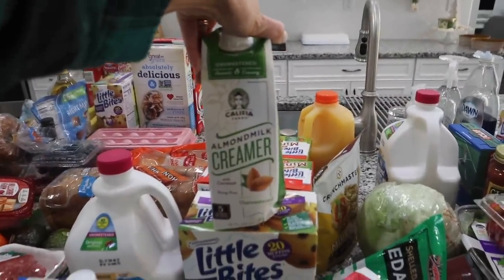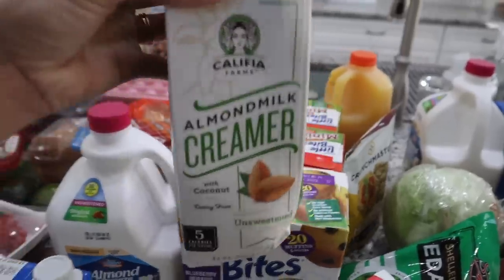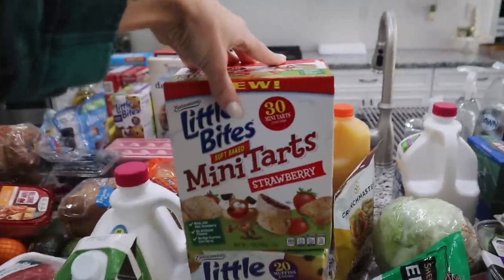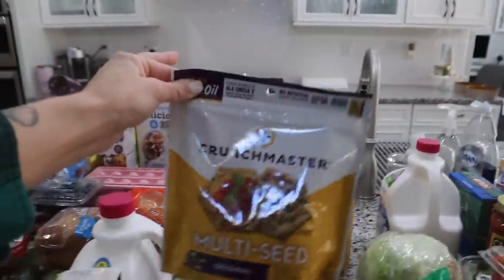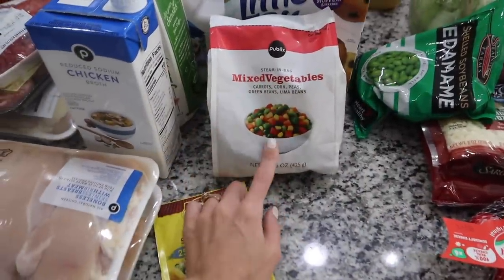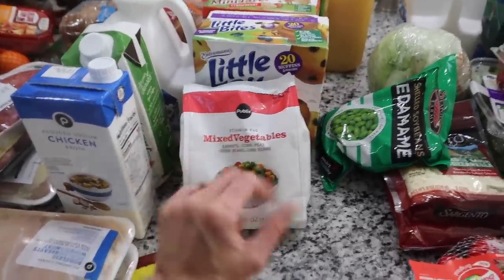I'm going to try this coffee creamer - I've never tried it before. It's by Califia Farms and it's made with coconut too - almond milk creamer with coconut, interesting. Another box of little bites. And I noticed they now make these mini tart strawberries - I don't know if the kids are going to like these. Five pouches, 30 total in the box - I'll let you guys know if the kids like them. I got two boxes just in case. Packet of taco seasoning - I'm going to make some taco salad for lunch this week. And this is frozen mixed veggies - lima beans, carrots, corn, peas, and green beans for the chicken pot pie. You don't need all of those; you'd be fine with just the peas, corn, and carrots.